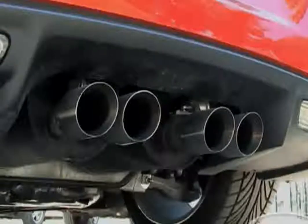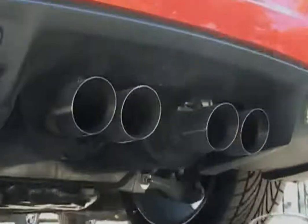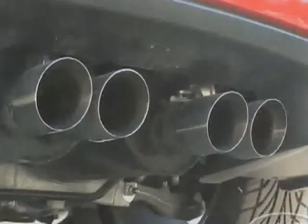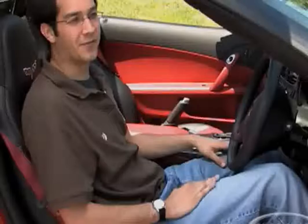New for 2008: two-mode exhaust. Basically, this has little actuators that will open up under high airflow. With this optional exhaust system, which is $1,200, you get an extra six horsepower and four pound-feet of torque. The exhaust opens up to deliver that extra performance.